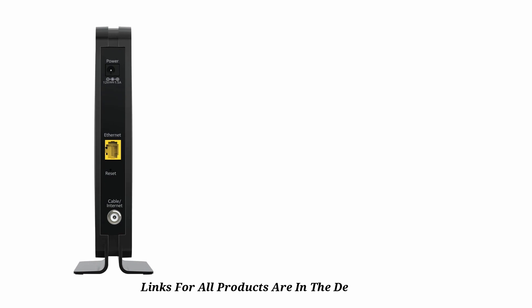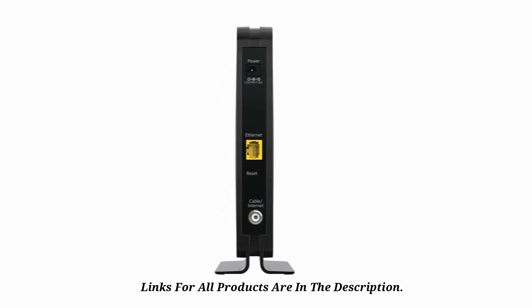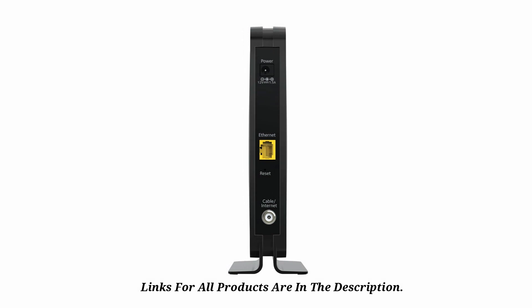The setup process is very easy. This device is compact, durable, and affordable, and ideal for super-fast online games and streaming of HD videos. It also offers high-speed downloads and is compatible with many operating systems.